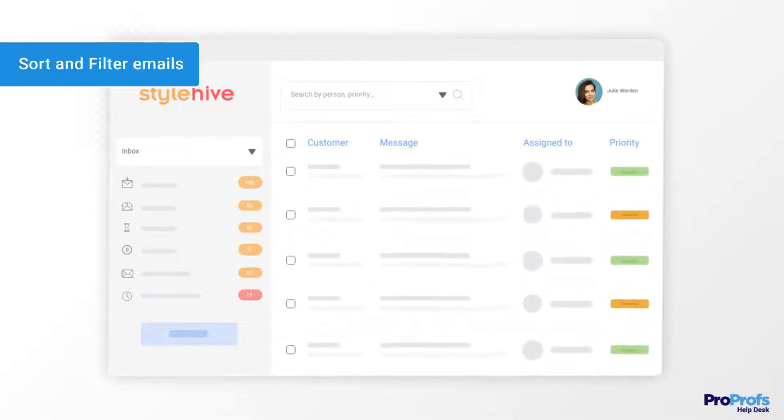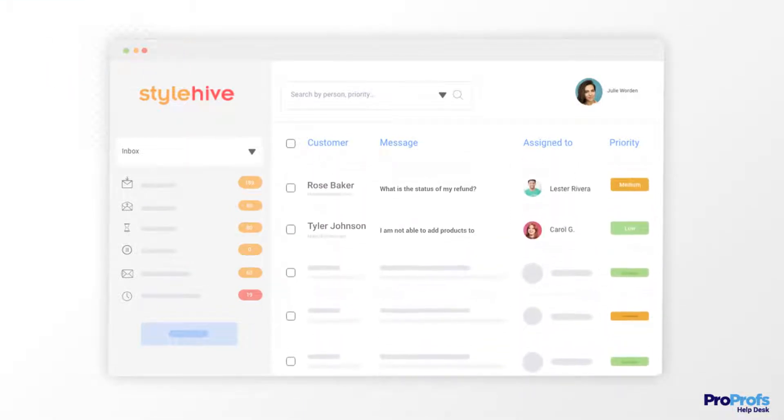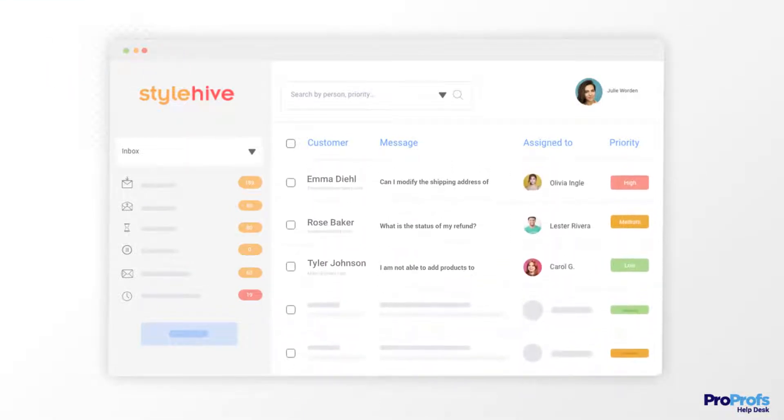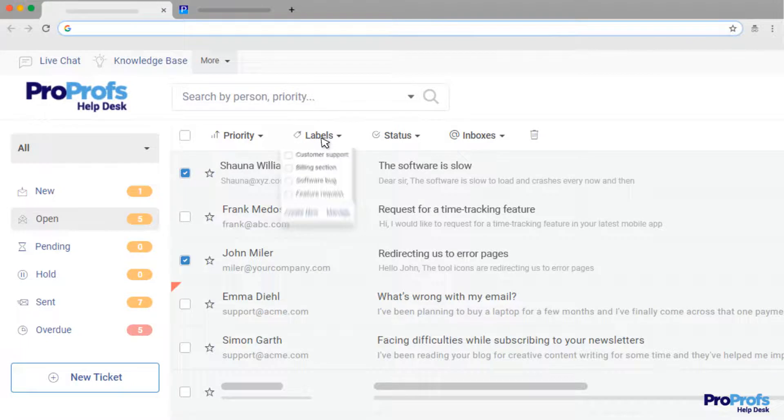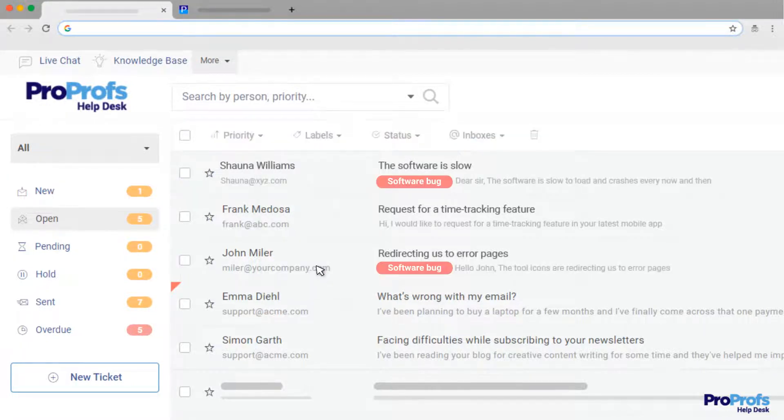When you receive an overwhelming amount of emails, things can quickly spiral out of control. However, with an email management tool, you can add suitable labels to ensure no conversation is lost again. For example, you can add the label 'software bug' to every incoming email that shares the same concern.